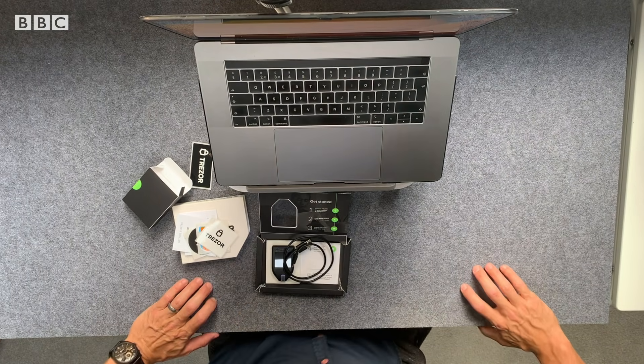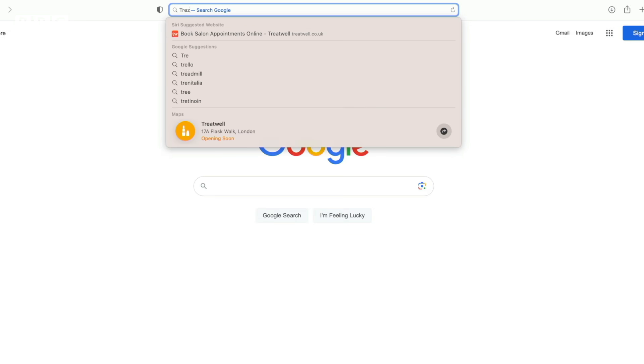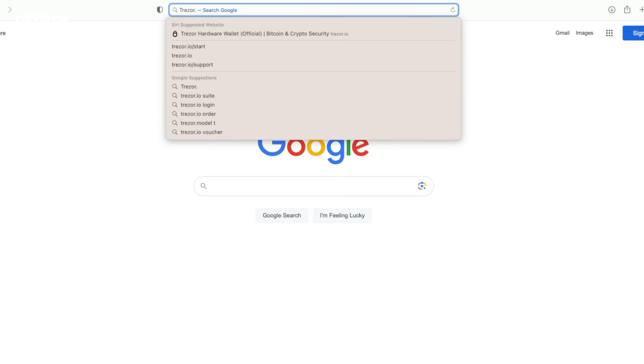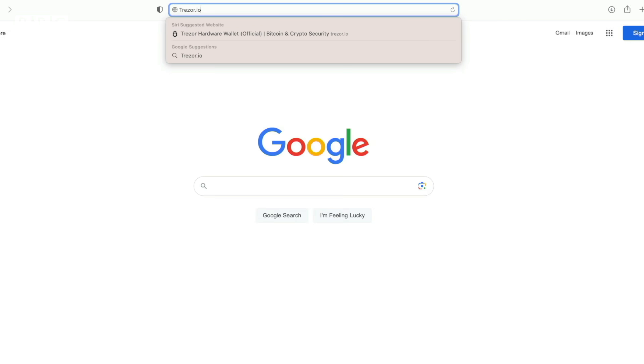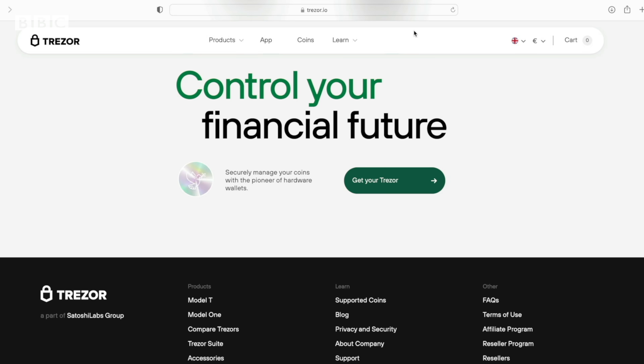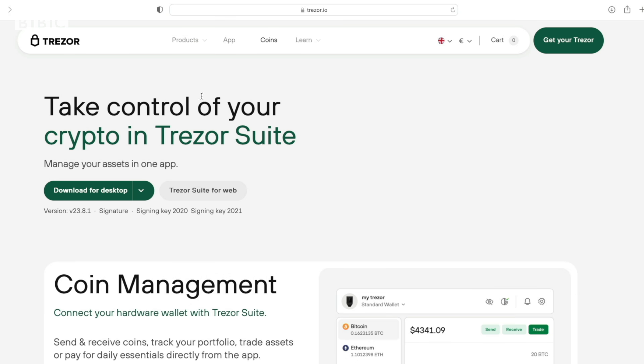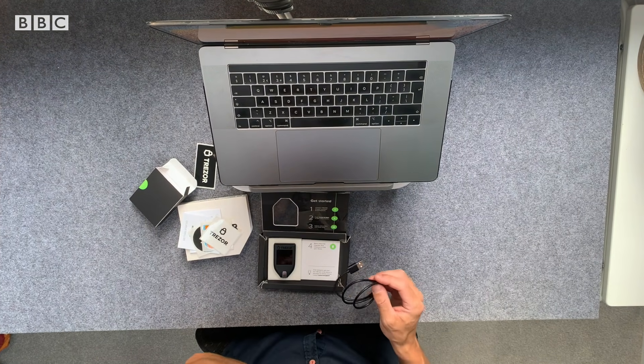I've got hold of one of the most popular ones to test it out. I've got to go to the Trezor website and download their software. You've got to make sure you put in the right web address, because this will be prime time for hackers and scammers to get you to go on their fake Trezor or fake Ledger website and hand over your Bitcoin by mistake. Then you have to plug in cables and install some firmware.